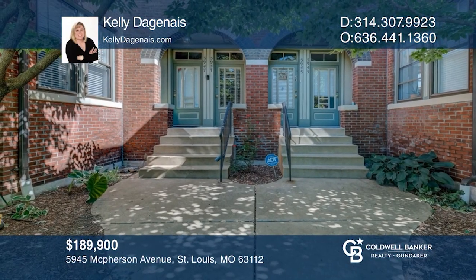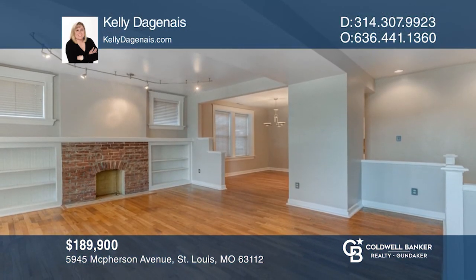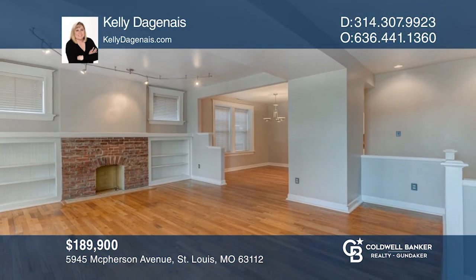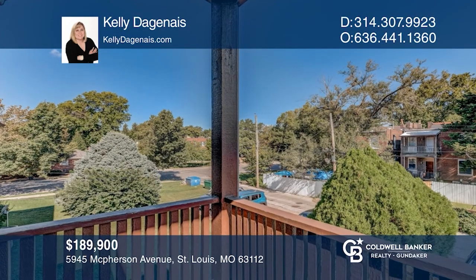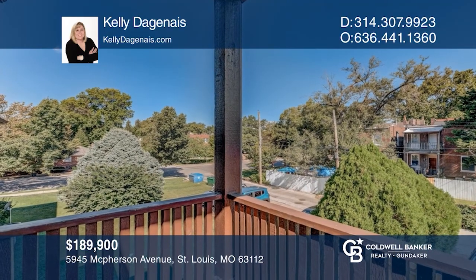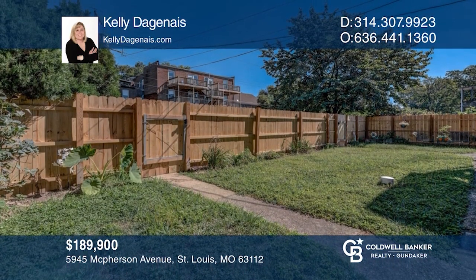This stunning condo is freshly painted with hardwood floors. The living room has built-in bookcases and an entertainment center. The sunroom is located off the living room. The galley kitchen has white cabinetry. The two spacious bedrooms have closet organizers. Outside is a deck and a private backyard. Don't miss out on this unique opportunity — call Kelly Dagonays.